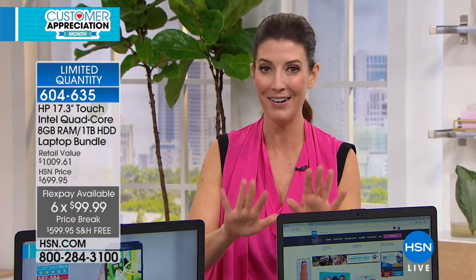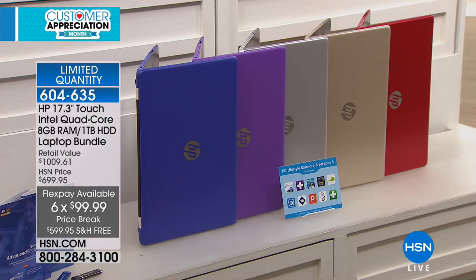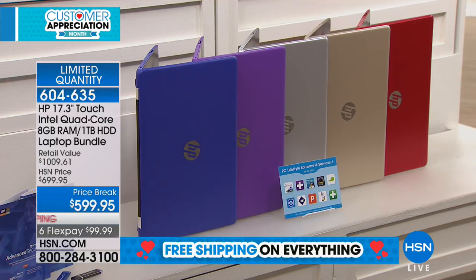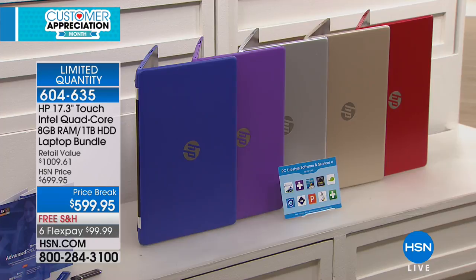We have free shipping — free shipping today only on everything on air and online. We're getting our number one computer choice, HP. Let me walk you through the colors quickly so you can place your order before this disappears. We have blue, which is this beautiful royal blue; purple — that's Aaron Berger's favorite color; that gorgeous silver tone with the matte finish; gold with a satin finish; and red. Purple will sell out very, very soon.